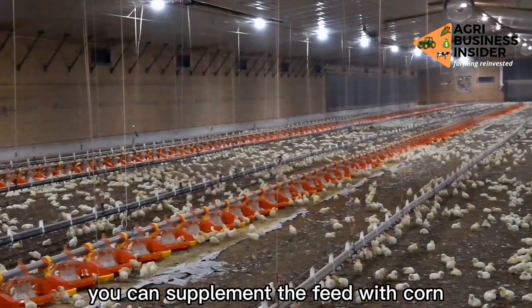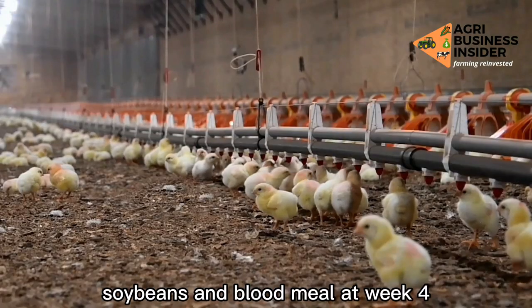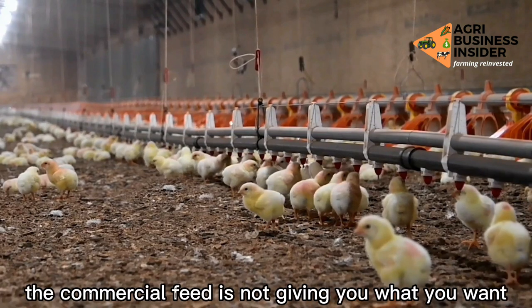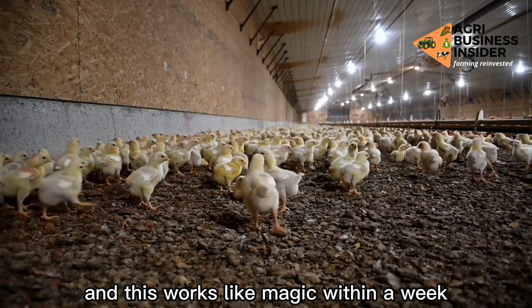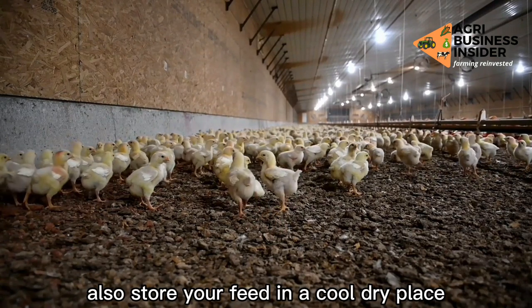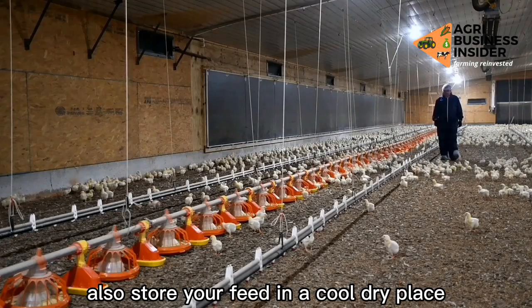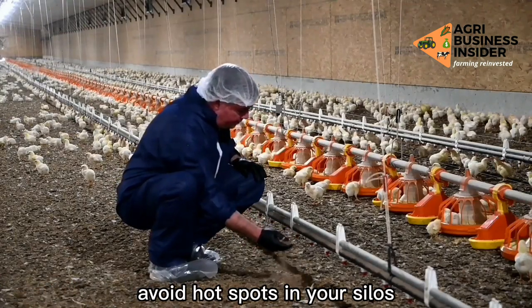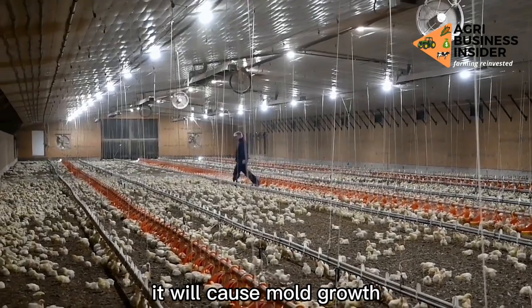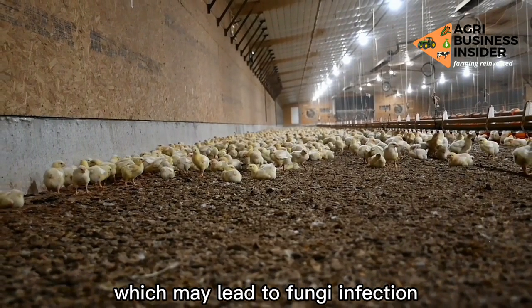You can supplement the feed with corn, soybeans, and blood meal at week 4 if you notice the commercial feed is not giving you what you want — and this works like magic within a week. Also, store your feed in a cool dry place. Avoid feed contamination by preventing rodent invasion. Avoid hot spots in your silos, as they will cause mold growth which may lead to fungal infection.